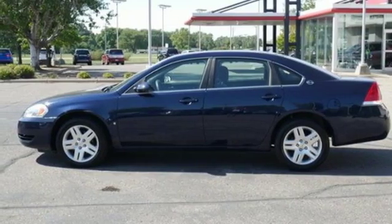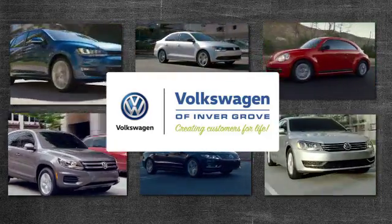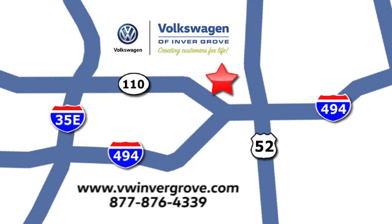The time is now. See it for yourself today. Volkswagen of Invergrove, creating customers for life. We are conveniently located at 1325 50th Street East in Invergrove Heights, Minnesota, near Highway 494 and Roberts Street, across from Best Buy.